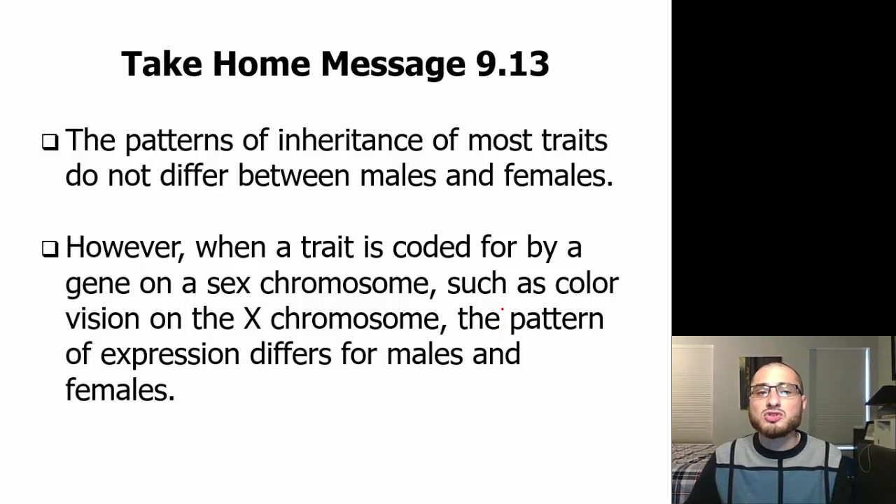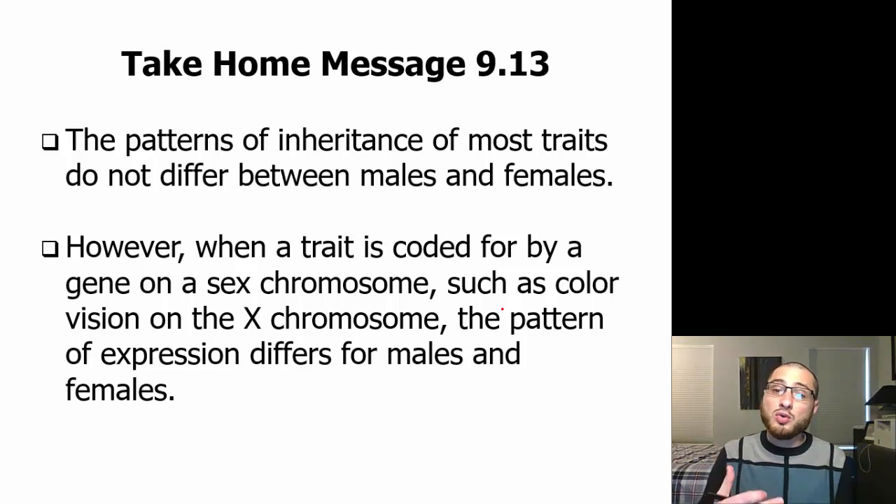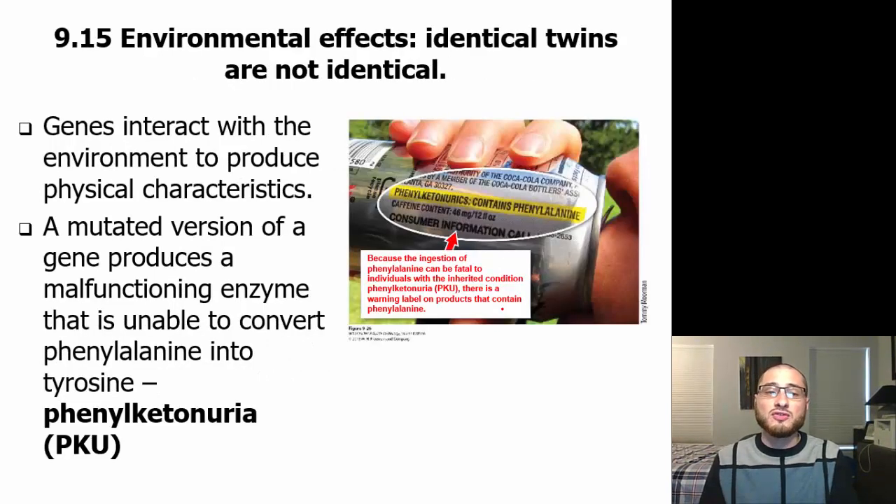The patterns of inheritance of most traits do not differ between males and females. However, when a trait is coded for by a gene on a sex chromosome — X's and Y's — such as color vision on the X chromosome, the pattern of expression differs between the sexes.